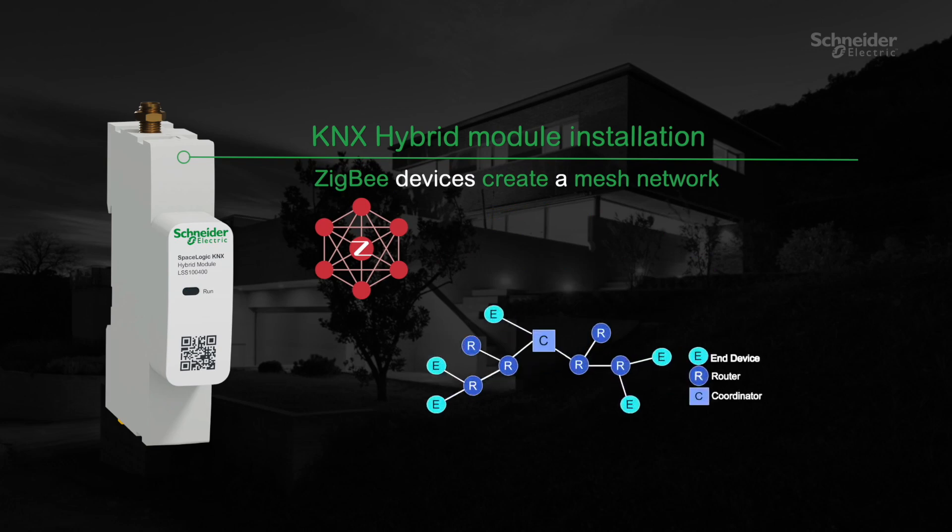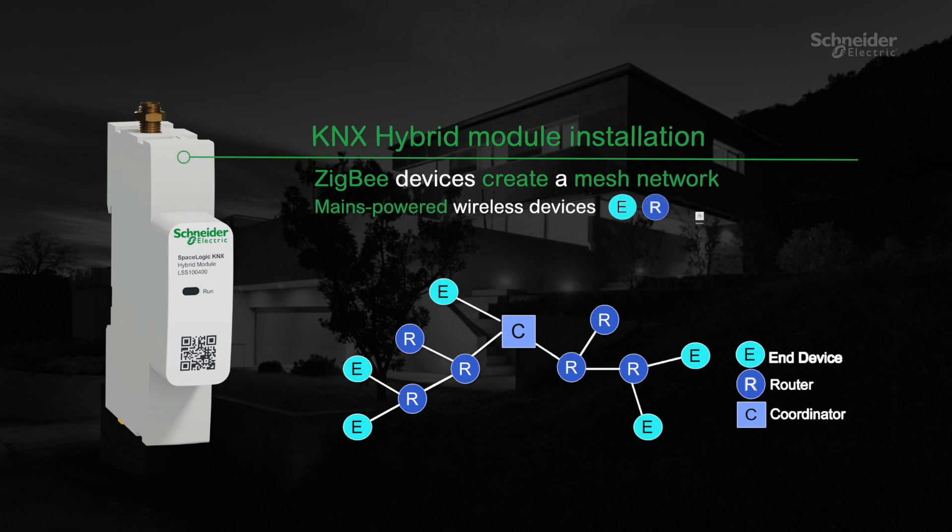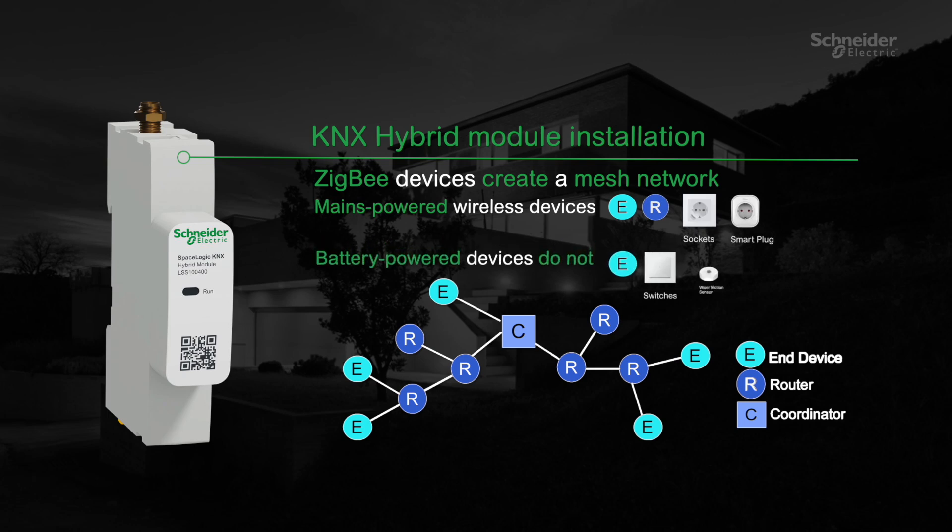The Zigbee devices create a mesh network that allows them to communicate with each other. While mains-powered wireless devices also act as routers and forward the information to other wireless devices, battery-powered devices do not. Please be aware of this when installing your device.